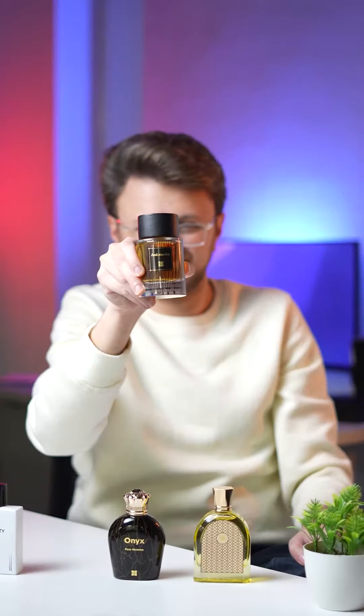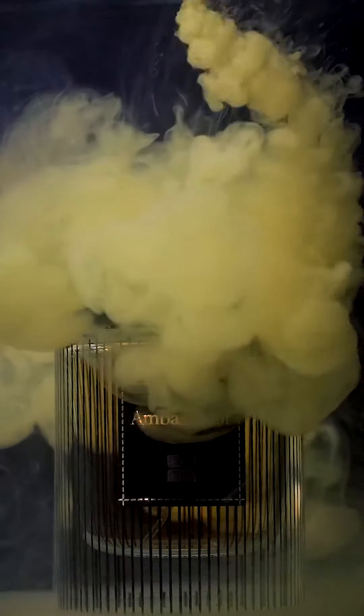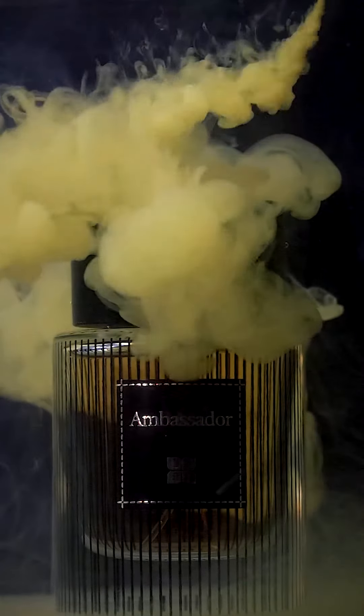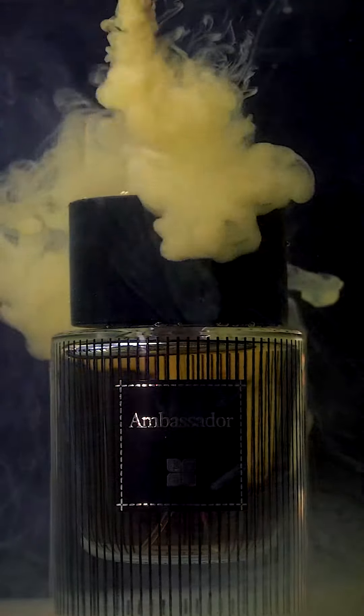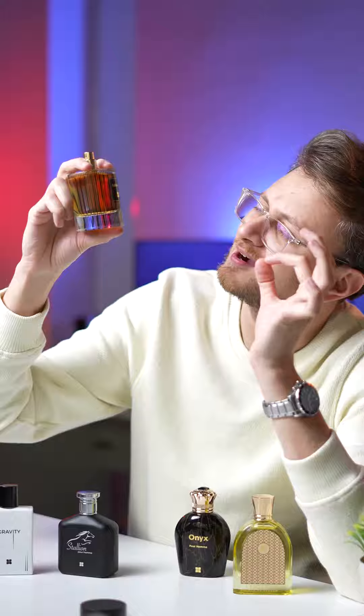Now let's talk about Ambassador. This is by far the most premium looking fragrance in terms of bottle design. Its scent is quite sophisticated and unique. It has peppery top notes with an essence of violet — a truly classic scent made for the corporate world. Perfect to wear at formal gatherings and special occasions.